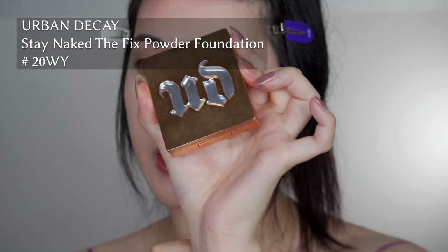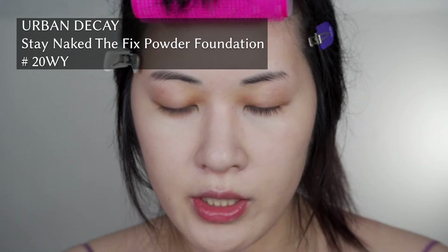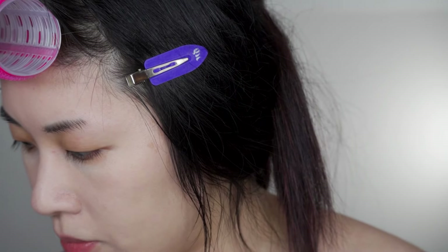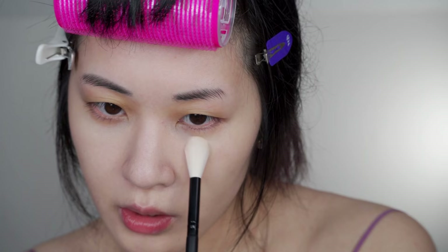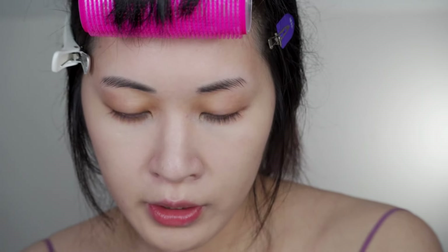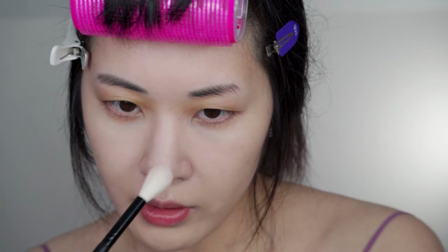I'm going to powder really quickly. This Clio foundation is nice, but under my eyes it can start to move around a little bit if I don't powder. I'm just going to really focus this under my eyes. I may want to use cream products later, and if I use a powder Korean product, I don't need to necessarily set my whole face.